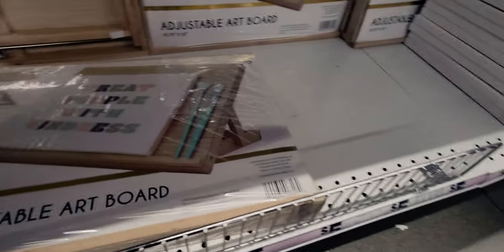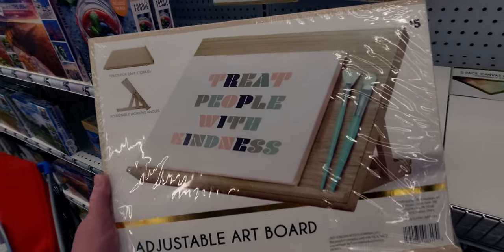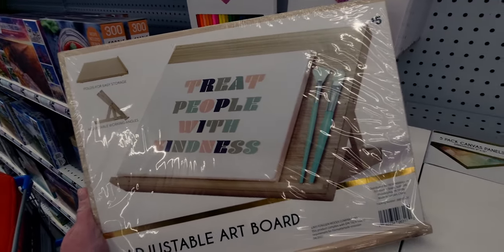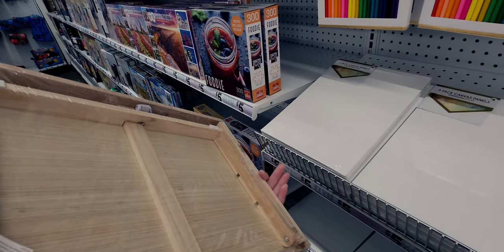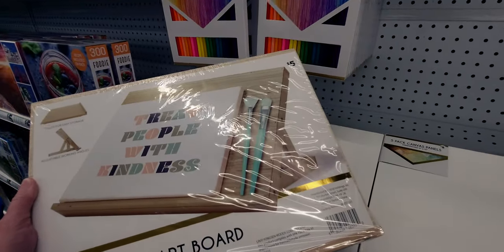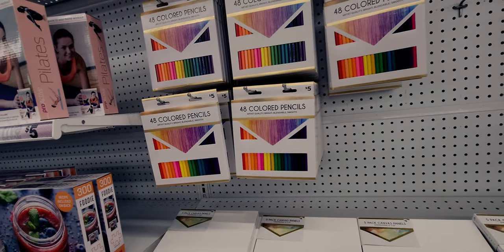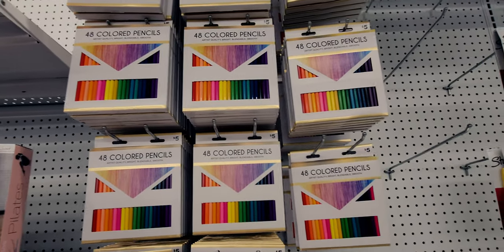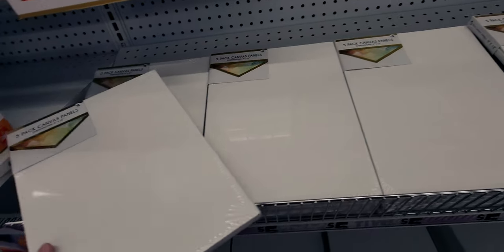They have an adjustable artboard for five dollars - a tabletop artboard that folds easily for storage with adjustable working angles. I'm probably going to get that too because my girls are artists. They also have 48 colored pencils for five dollars and a five-pack of canvas panels for five dollars.